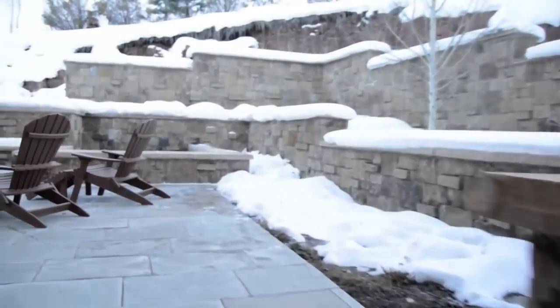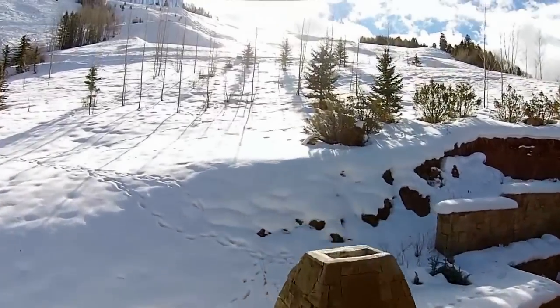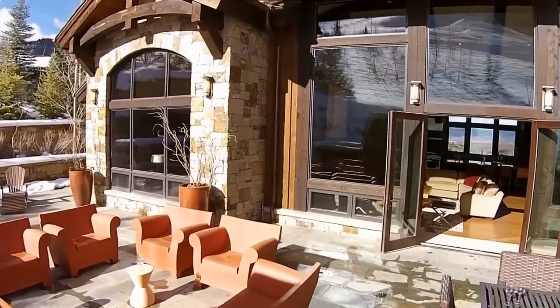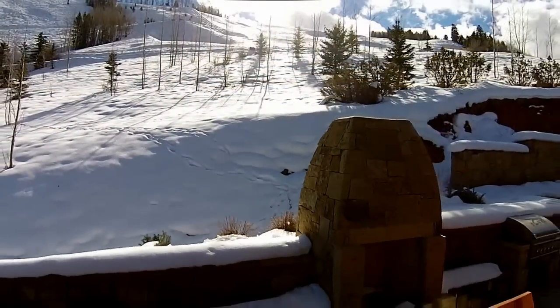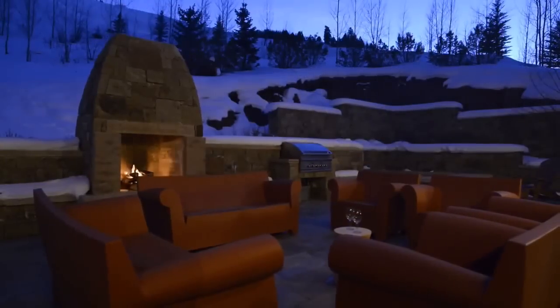Off the main level, a generously-sized mudroom has plenty of space for ski equipment in the winter and hiking gear in the summer. Direct access to the patio, hot tub, and Thunder Bowl ski run is right out the door. A 1,300-square-foot outdoor patio offers an enticing outdoor entertaining area, including a wood-burning fireplace, gas grill, and hot tub. With its sunny southern exposure and snow-melted flagstone surface, this is the perfect location for a ski-in ski-out midday lunch break, après ski gathering, a mid-summer night's dinner party, or stargazing from the hot tub.